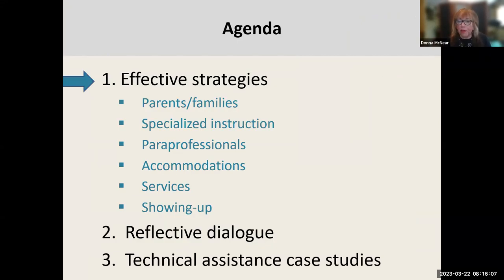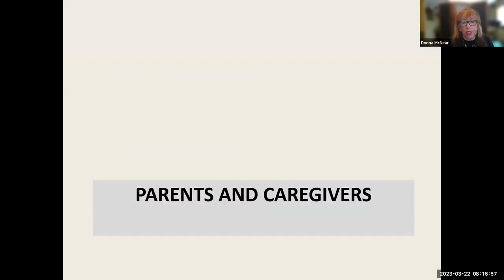My agenda this morning is to talk about effective strategies across six areas: parents and families, specialized instruction — and whatever we do, whether we're therapists, related service providers, or teachers, it's all teaching — paraprofessionals, accommodations, services and showing up, and then time for reflective dialogue and technical assistance case studies. We're going to launch into this now.